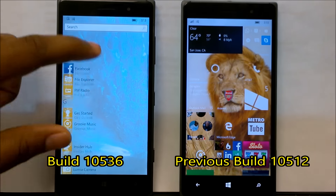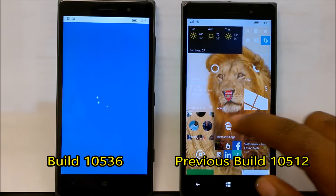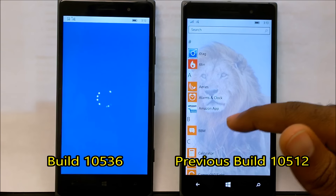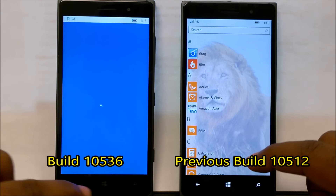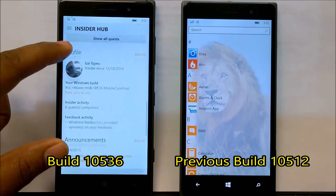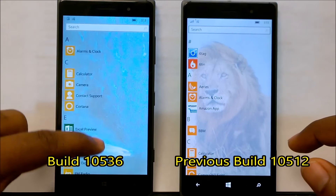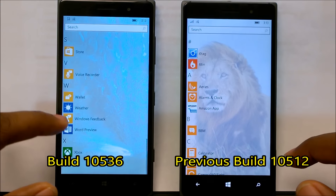Microsoft has reintroduced the Insider Hub, which was not available on the previous build. You can see the entire hub, and also the Windows Feedback app.